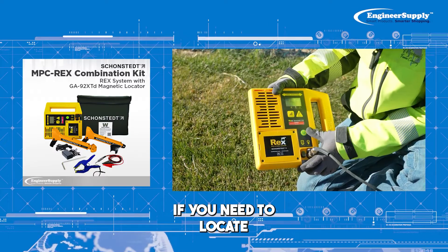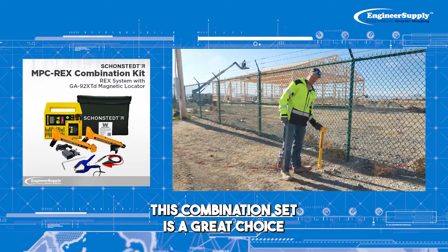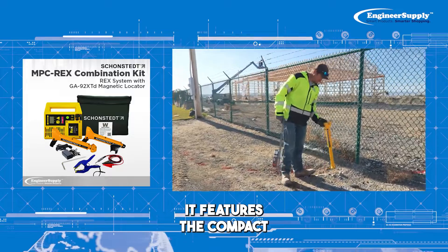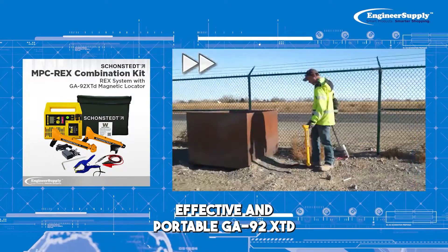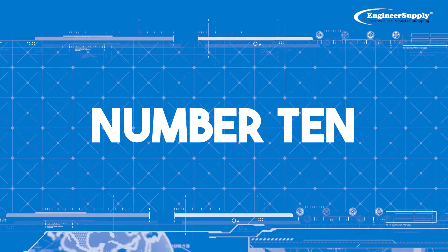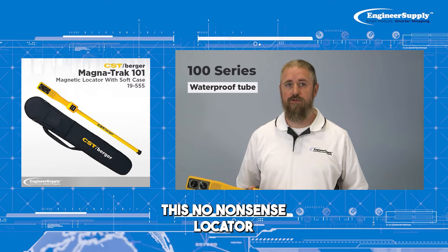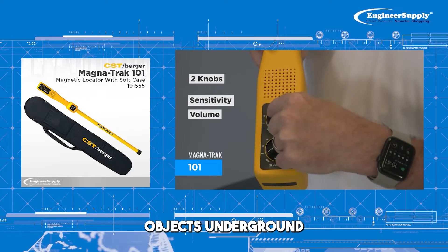Number 9: If you need to locate both utilities and magnetic fields, this combination set is a great choice. It features the compact but powerful RECs and the highly effective and portable GA-92XT2. Number 10: This no-nonsense locator is an effective and reliable tool for finding ferrous objects underground.